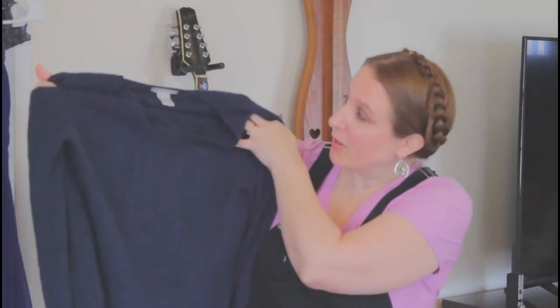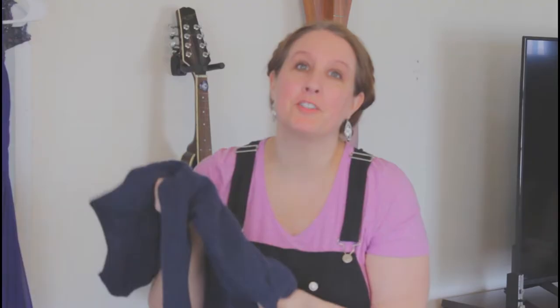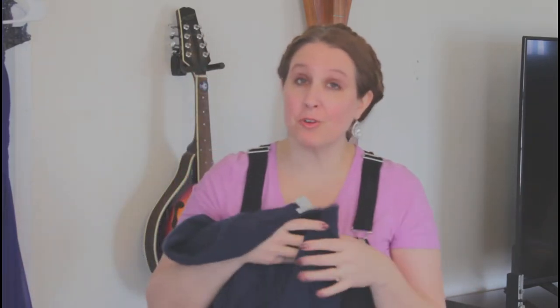Things like this cashmere sweater — I love cashmere, it's so nice and warm and you can't find anything softer. I'm not going to pay full price for this; all of mine have come from thrift stores or online thrift stores. It's tempting to pass them up because a lot of them, especially cashmere sweaters, say dry clean only — but that's not necessarily true.